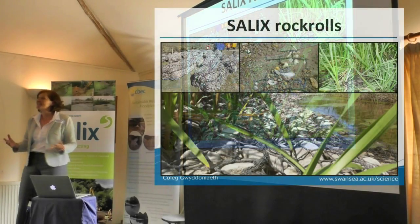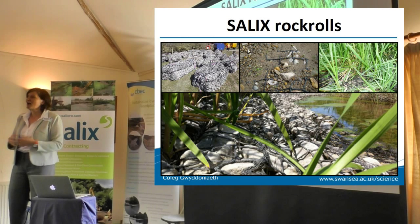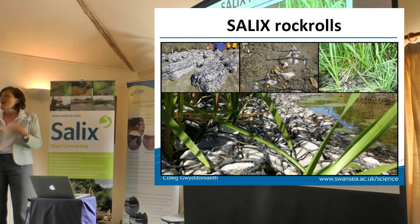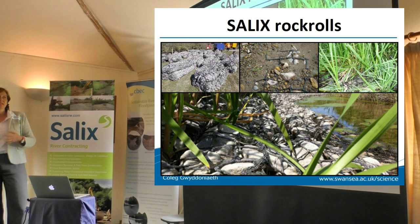I think that is where rock rolls could play a major role. Rock rolls are essentially simply large mesh bags filled with material - generally smaller or larger stones - placed in areas such as erosion-prone river banks, and then over time, with sedimentation, they become part of the river bank.